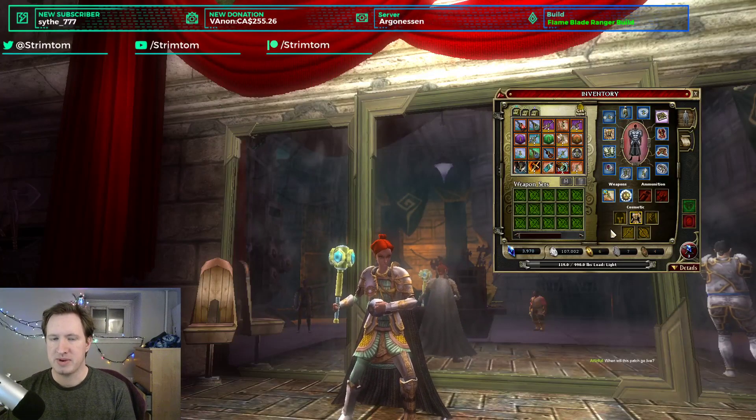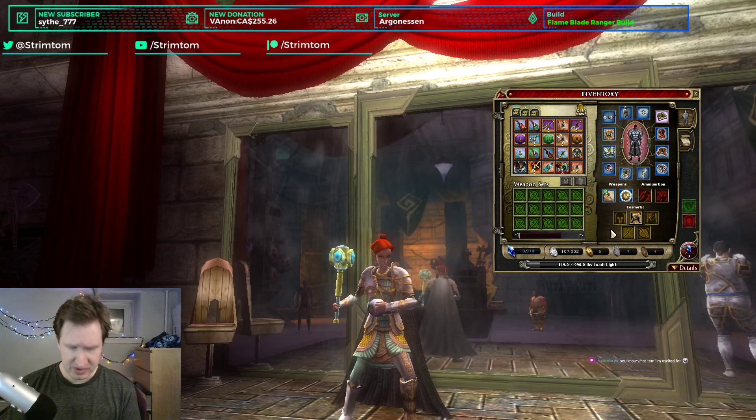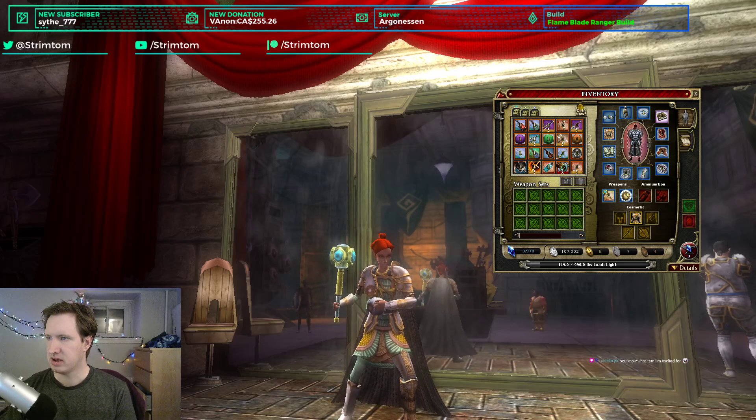Hello and welcome to the update 48.4 raid item review. I'm your host TrimTom and today we're going to be reviewing all of the items that come from the new raid called the Dryad and the Stranger — that's the raid for Feywild. We're going to rate them comparatively, how they would fit, how cool they are. Without further ado, let's get started.